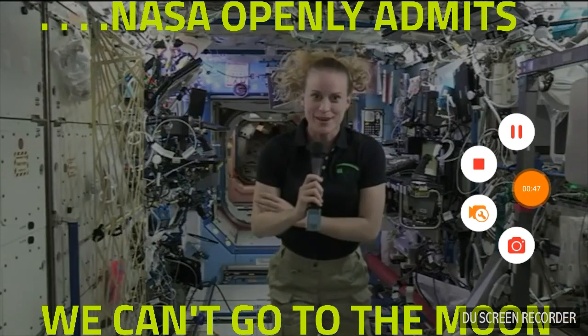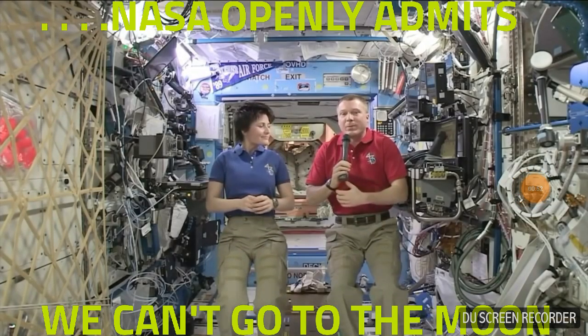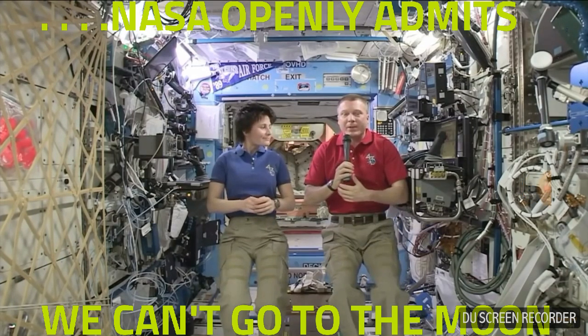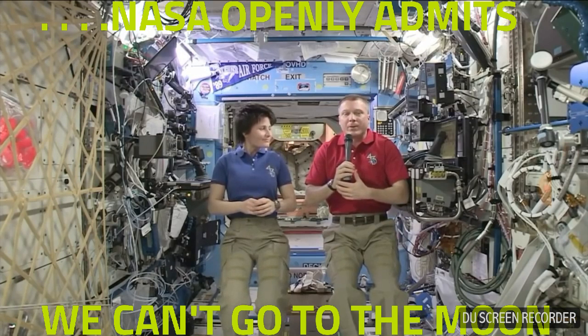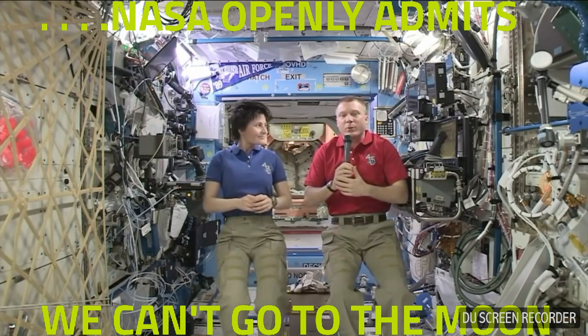I certainly plan on being around to see that. The plan that NASA has is to build a rocket called SLS, which is a heavy-lift rocket — something much bigger than what we have today — and it will be able to launch the Orion capsule with humans on board, as well as landers or other components to destinations beyond Earth orbit.